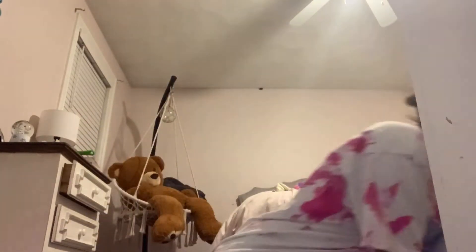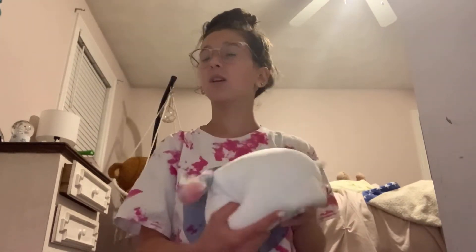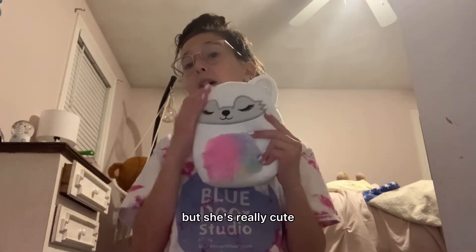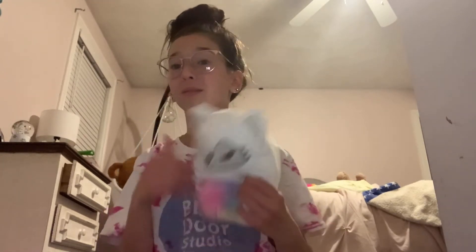Number 9 is Gracelyn. I got her yesterday and she is adorable. I love her fuzzy belly. But I feel like she's like the — squish doodles? The ones that have the hair. She reminds me of one of them. Or like one of the tie-dye squishmallows. It just gives me an odd feeling. But she's really cute. I love her face. But she just gives me a weird feeling. So she's number 9. But she's still adorable and I love her so much and I'm so glad I got her.